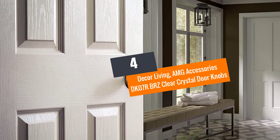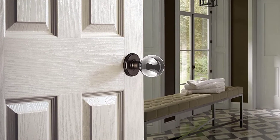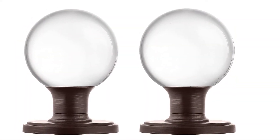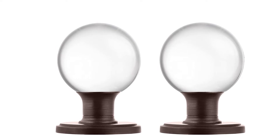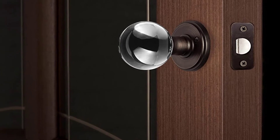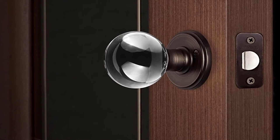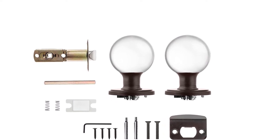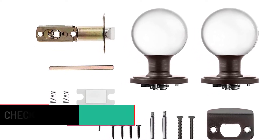Number 4: Decor Living AMG Accessories DK07RBRZ Clear Crystal Doorknobs. These are some great knobs you have been looking for. They come in a Venetian bronze finish making them look elegant on your doors. They are genuine crystal, durable and long-lasting steel rosettes doorknobs. The set includes spindle, strike plate, passage doorknobs, and all installation screws. These high-quality clear crystal doorknobs will fit doors that are 1 and 3 eighths of an inch to 1 and 3 quarters of an inch thick, and it allows right or left installation.